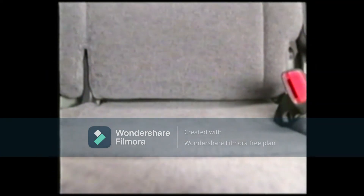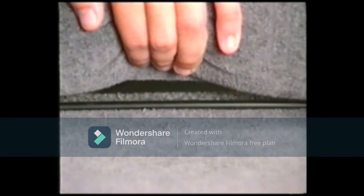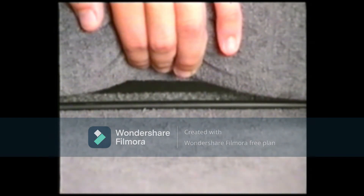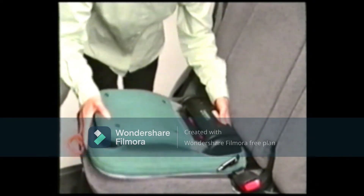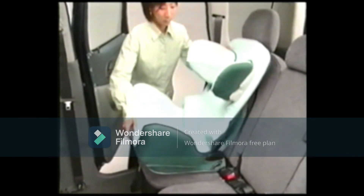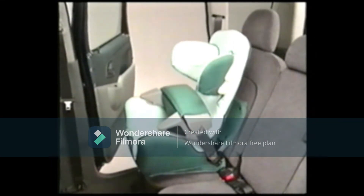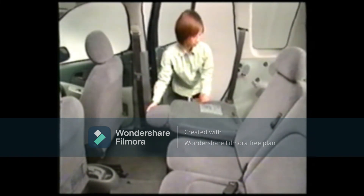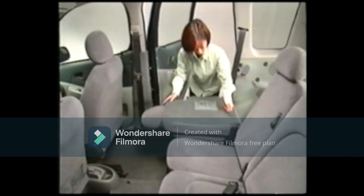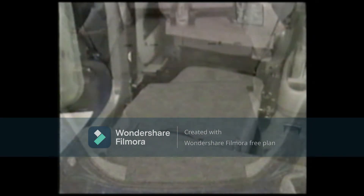An anchor that allows ISO standard child seats to be easily secured is provided on both the right and left rear seat. The child seat can be secured to the anchor with the lock device on the child seat. Because it is a compact car, the given space must be utilized wisely. This thinking brought about the retractable seats, making a practical and spacious interior a reality.